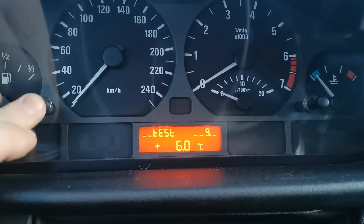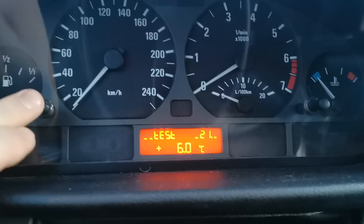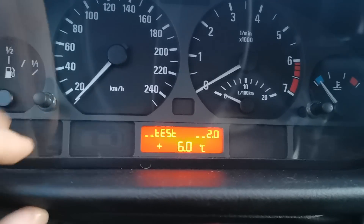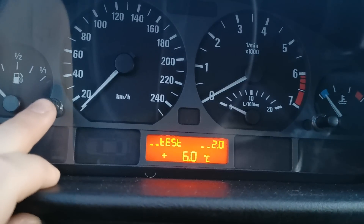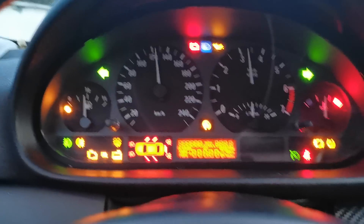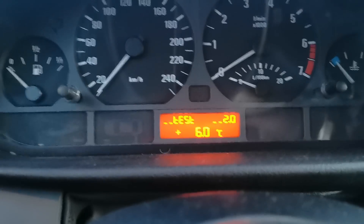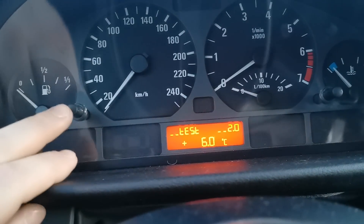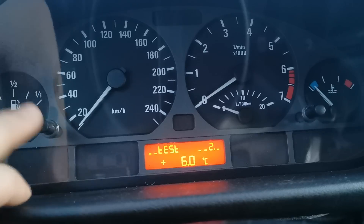This is the secret menu. At menu item 2, we can test our dashboard — all functions, LEDs, and so on. You press once and all lights will be tested, so you can check when buying a car if everything functions. To get out from menu item 2, you press and hold a little longer.